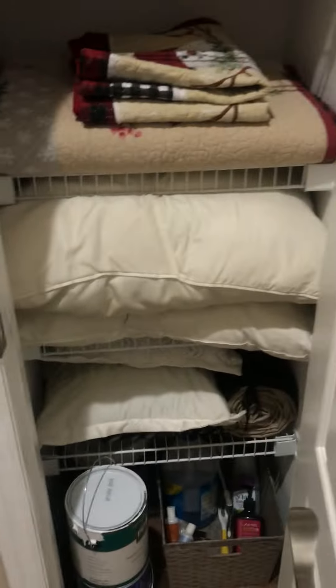Bedroom with closet. Bedroom with closet. High ceilings.